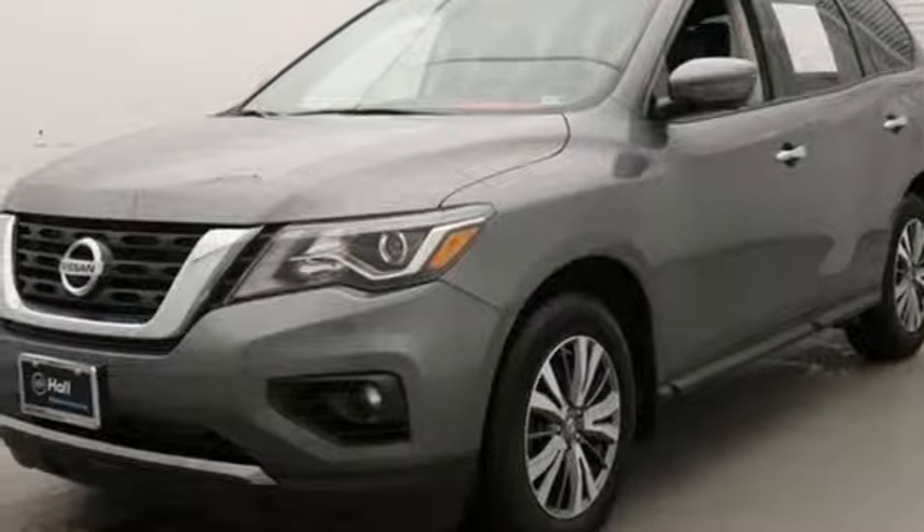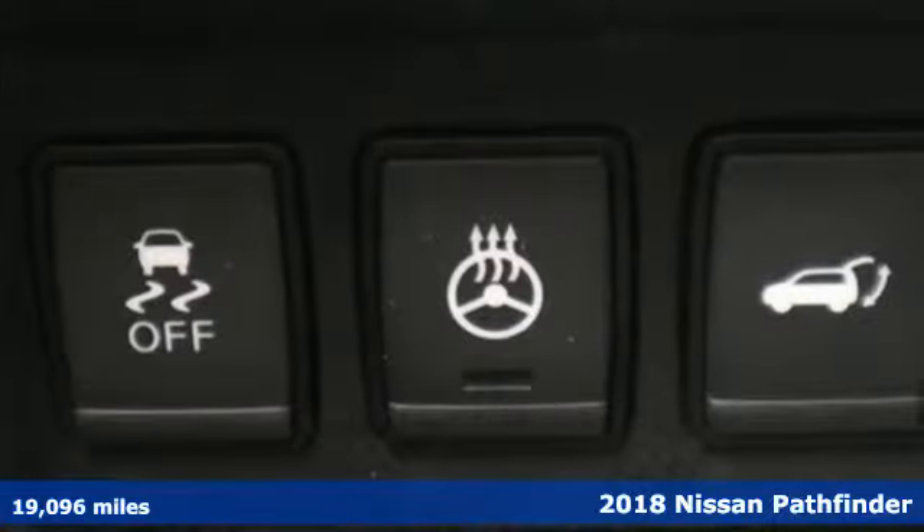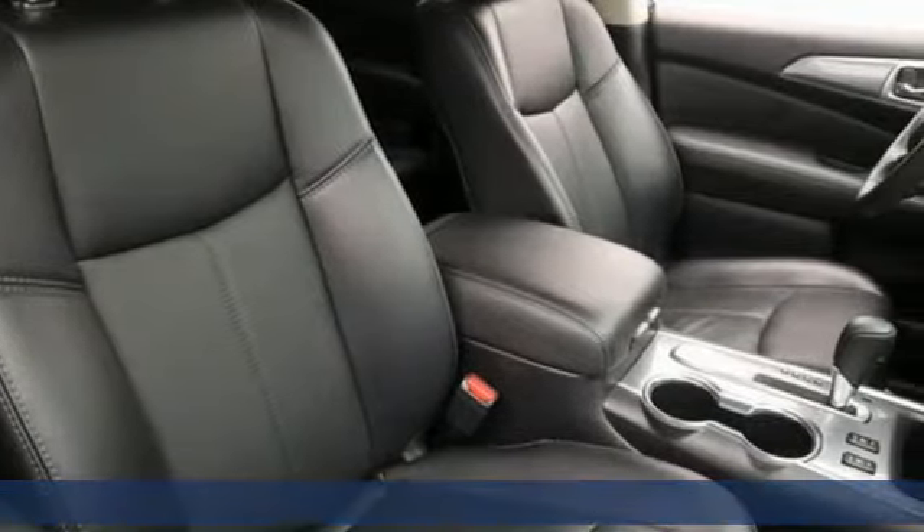Here's a 2018 Nissan Pathfinder. Nissan excites the senses so you can enjoy the journey, and it comes with all the amenities you need.